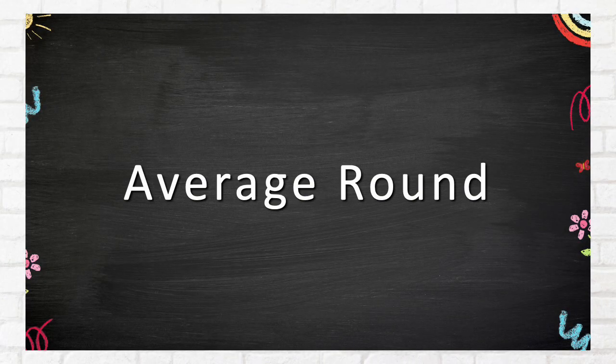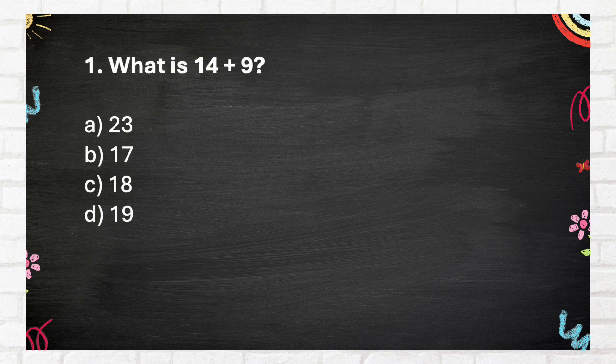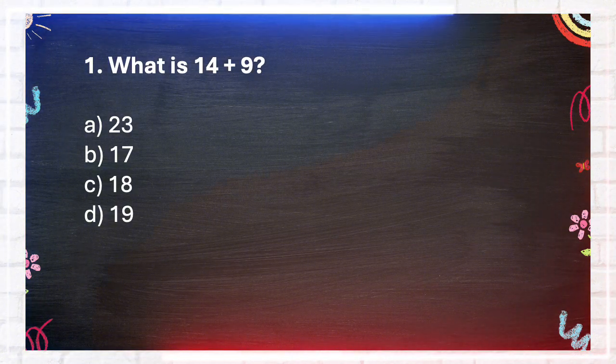Average Round. Question Number 1: What is 14 plus 9? A. 23, B. 17, C. 18, D. 19.